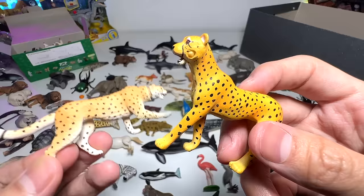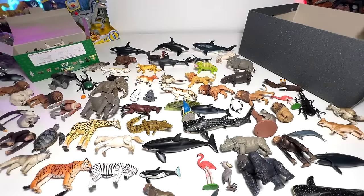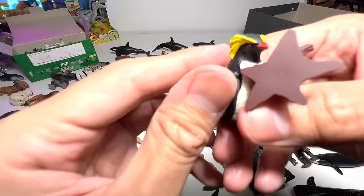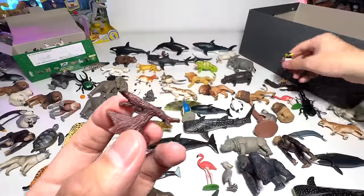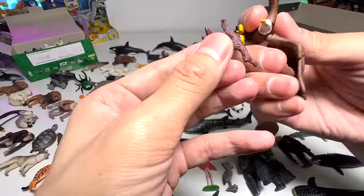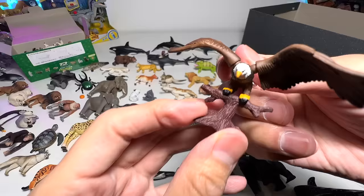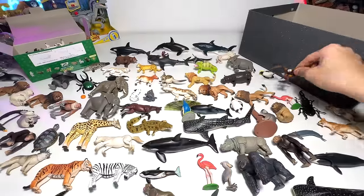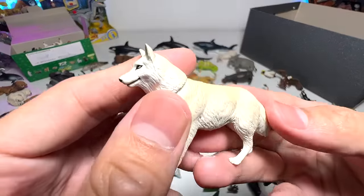This older cheetah looks very nice as well — it's cuter, and the colors are more appealing to younger kids. A rockhopper penguin. This is a branch accessory for the eagle — you can clip it on like this. Yeah, beautiful. An arctic wolf.